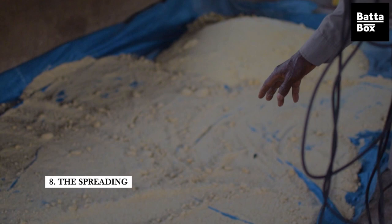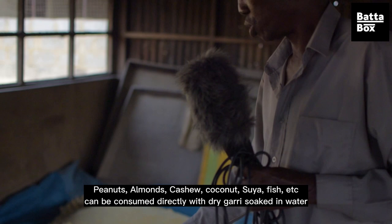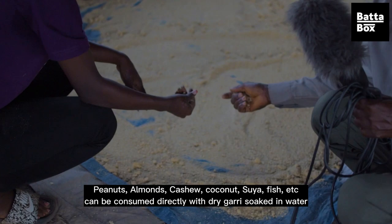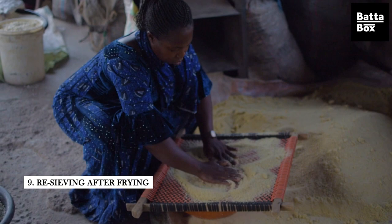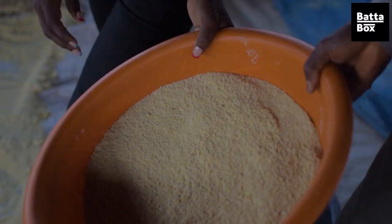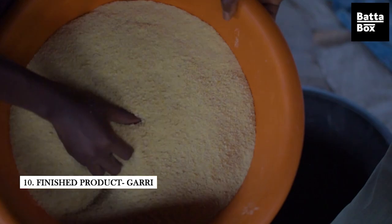It's so soft, it's not hard — can you see? The next stage is re-sieving after frying. The strong particles are removed again, and here is the finished product. That's the finished product.